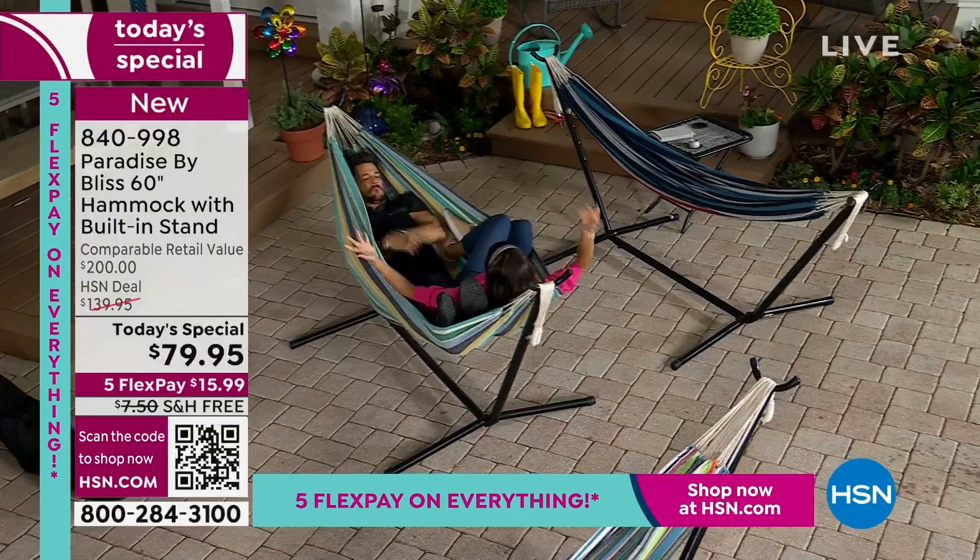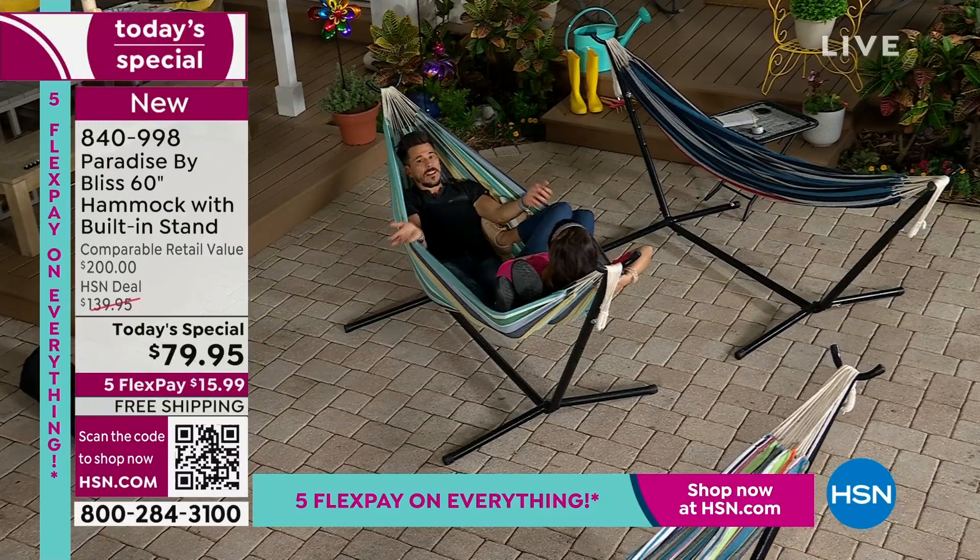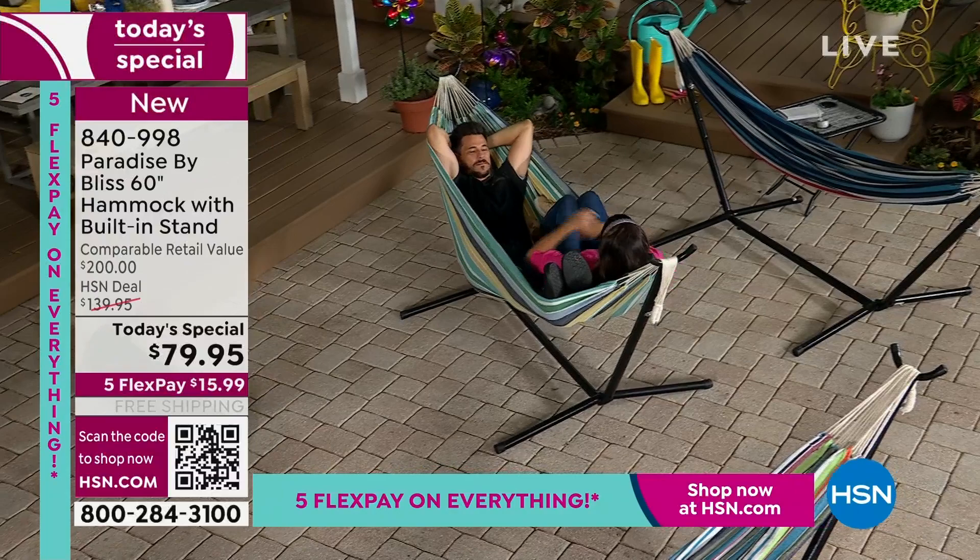At this price, you might think it's going to be rinky-dink and only last one season. Is it really double? Right here — laying sideways. If I want to turn and just lay normally, I can. 400 pound weight capacity, this is high, high quality. I'm so excited.